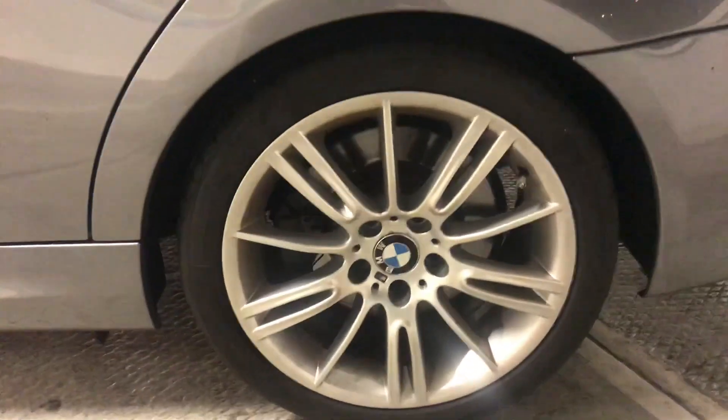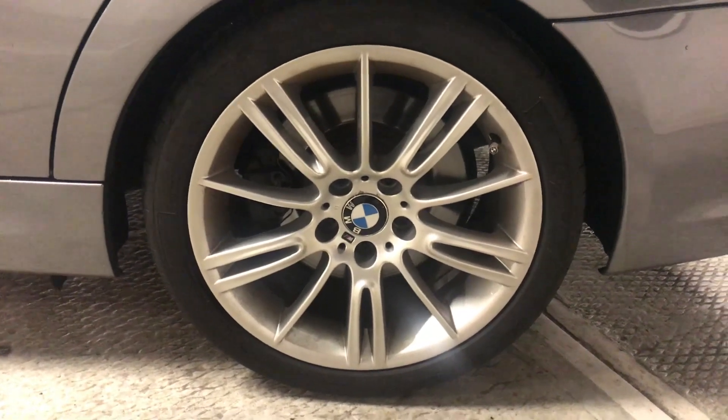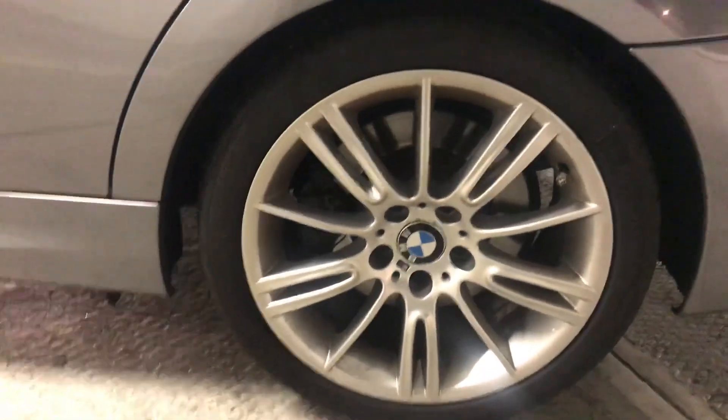We've got 18-inch BMW MV3 alloy wheels sitting on Michelin Pilot Sports — got to be the best tires for this car.